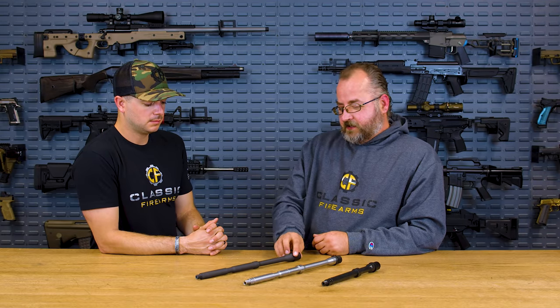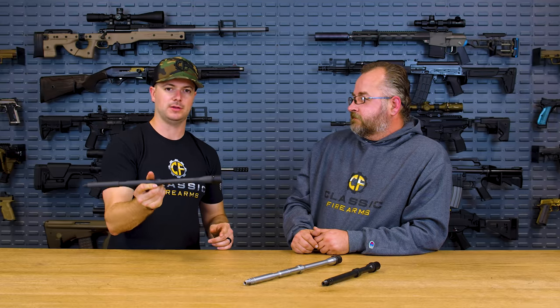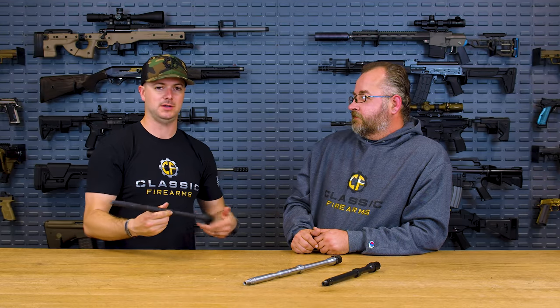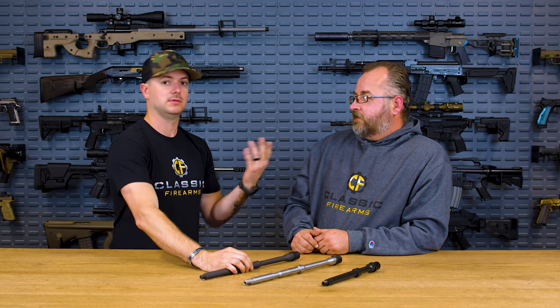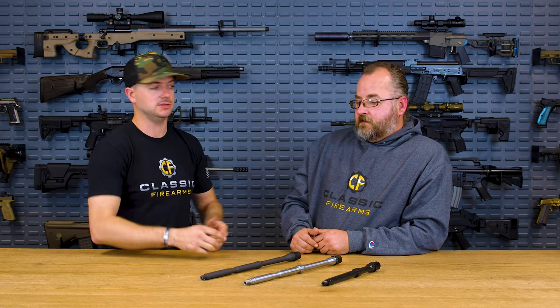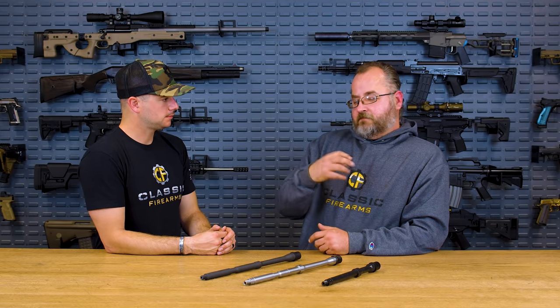Twist rate — there's a whole video on that — but briefly, it's simply how far the projectile travels down the barrel before it makes one complete rotation. For instance, the Ballistic Advantage barrel here is a 1-in-7 twist, meaning the bullet travels seven inches down the barrel before making one full rotation. Same idea with 1-in-8 — one rotation for every eight inches. 1-in-7 is about the fastest AR barrel you're going to see, and it's perfect for heavier projectiles like match grade, around 80 grains.